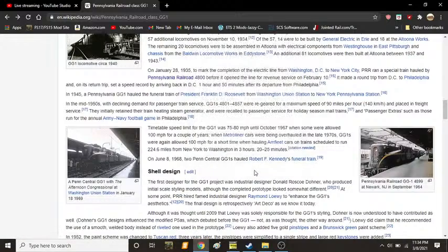In 1945, the GG1 once again became famous, this time hauling the funeral train of President Franklin D. Roosevelt from Washington Union Station to New York Pennsylvania Station. In the mid-1950s, with declining demand for passenger train service, GG1s 4801 to 4857 were re-geared from a maximum speed of 90 miles per hour, or 140 kilometers per hour, and reassigned to freight service. They initially retained their steam heating generators and were recalled to passenger service for holiday season mail trains, passenger extras such as those for the annual Army-Navy football game in Philadelphia.